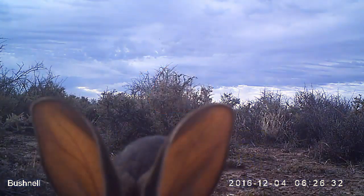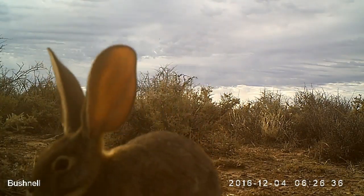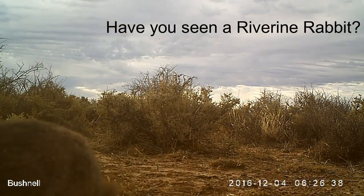The critically endangered Riverine Rabbit is Southern Africa's rarest species. This elusive rabbit has played hide-and-seek with conservation since it was first discovered in 1901.